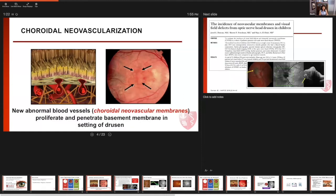Choroidal neovascularization is the proliferation of abnormal blood vessels — these CNV membranes — that penetrate the basement membrane, and often this can occur in the setting of drusen. We're most familiar with choroidal neovascularization in the setting of age-related macular degeneration, which is a condition also accompanied by drusen. But in eyes with optic disc drusen, CNV can also occur.